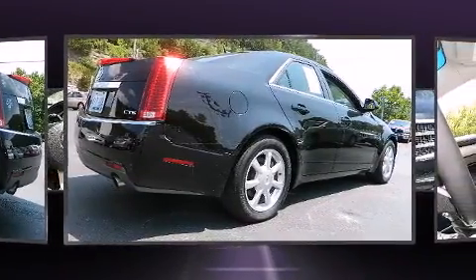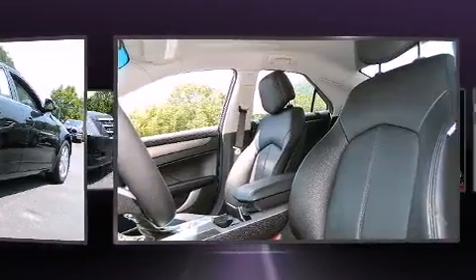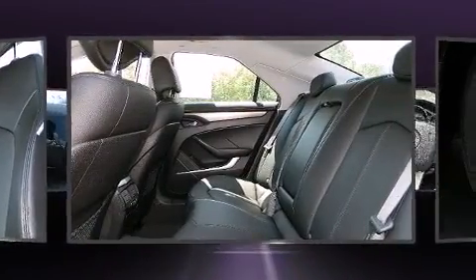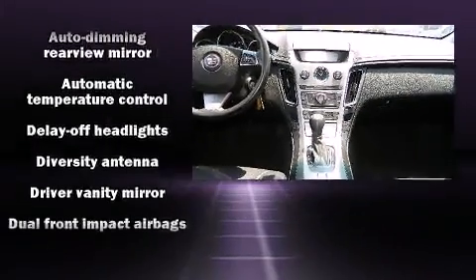A wealth of standard features mean that you no longer have to sacrifice, such as remote keyless entry, delay off headlights, a tachometer, variably intermittent wipers, power door mirrors and heated door mirrors, and air conditioning.